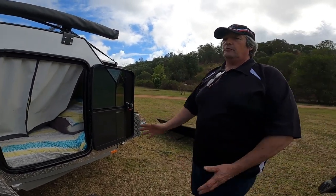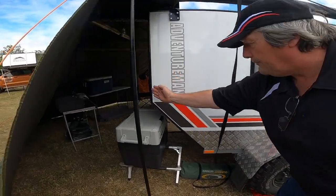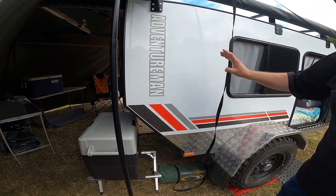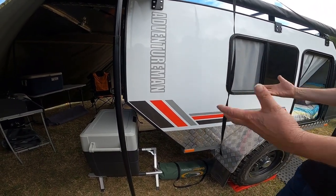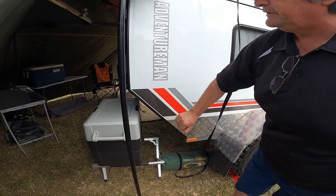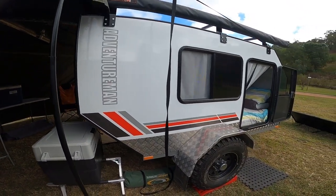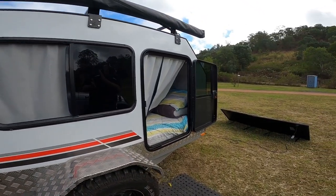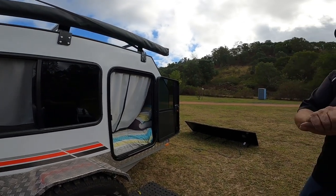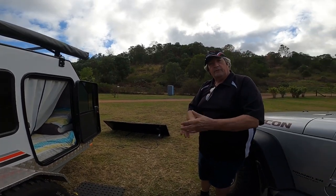We're about to revamp this model. Instead of having the chopped rear, we're going to give it its full rear back again so the fridge can be on board. This particular model doesn't have an onboard fridge because it's mainly meant for four-wheel drives that have a fridge in their vehicle. We're going to change it so the fridge can be in the back along with some drawers. Folks were saying it's really cool but they'd rather have use of that space.